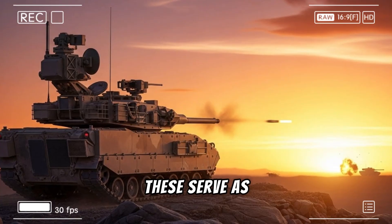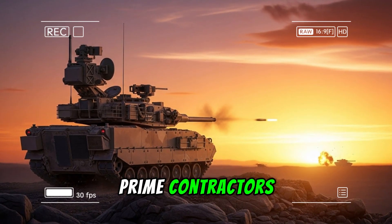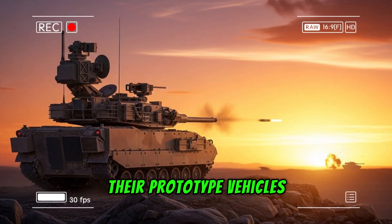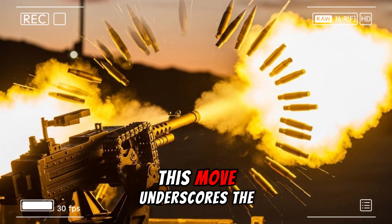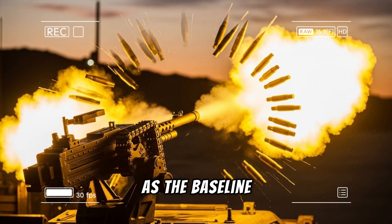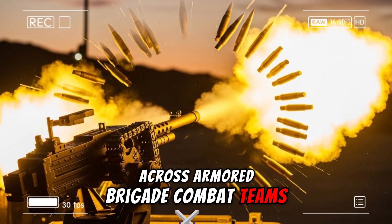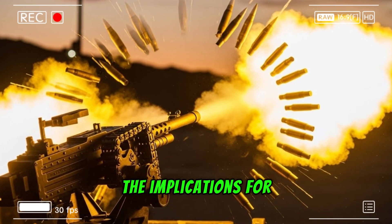These serve as government-furnished equipment provided directly to the two prime contractors for integration into their prototype vehicles. This move underscores the Army's commitment to the 50mm caliber as the baseline for restoring lethality across armored brigade combat teams.